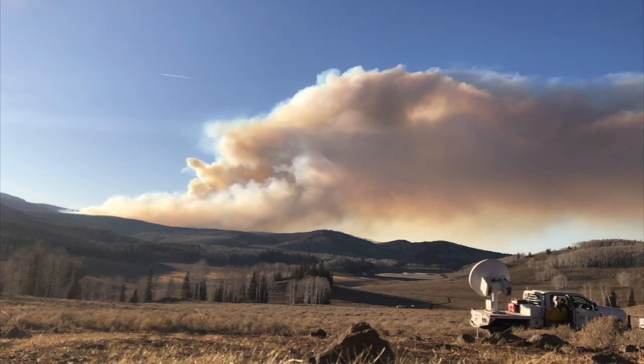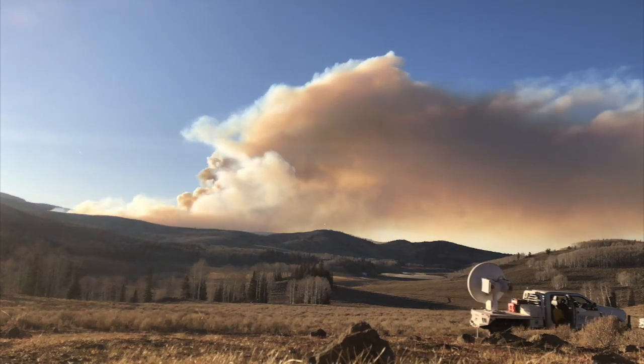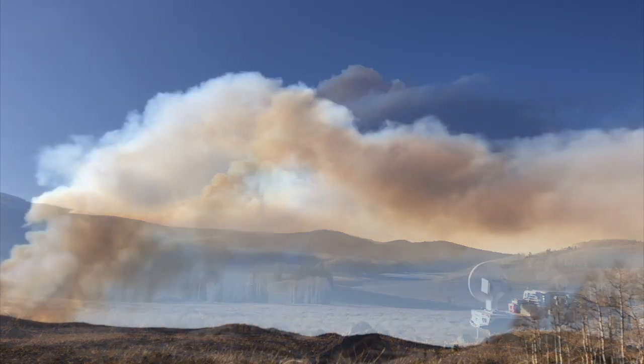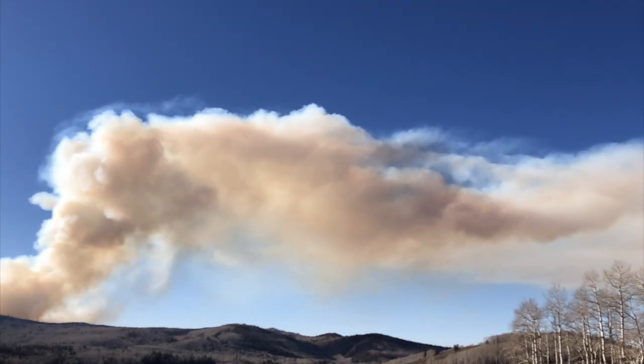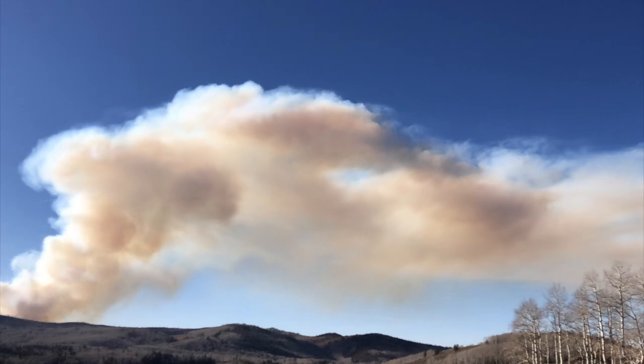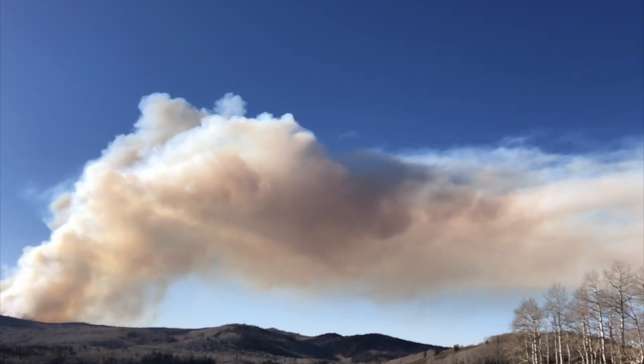Exactly what the radar is doing could be the topic for its own video, so I'll try to just put it in simple terms. Basically, the radar is shooting a laser at the smoke plume. That laser bounces off particles and comes back to the radar, telling us information about what's going on in the plume.